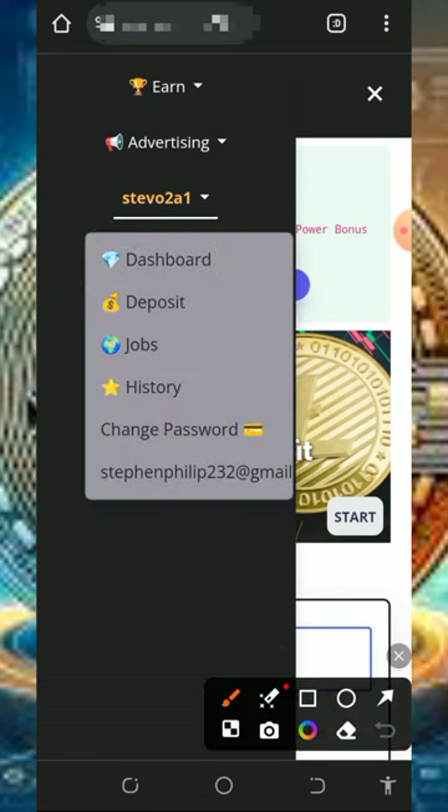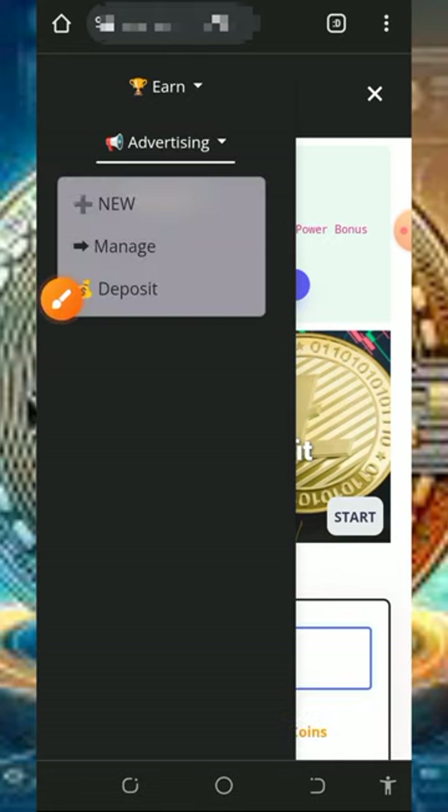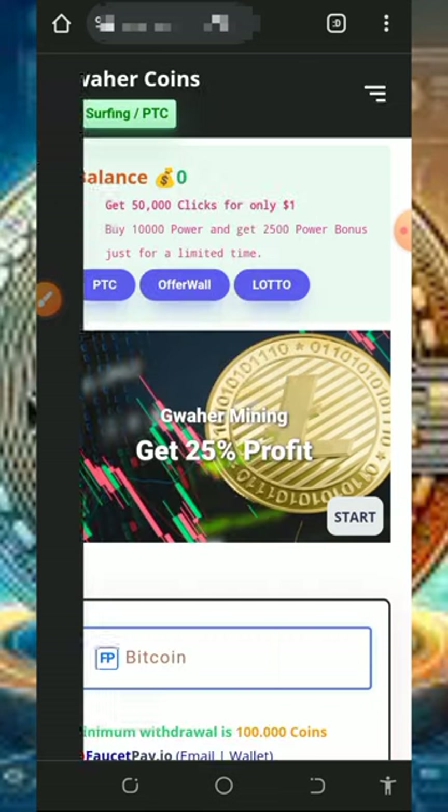You can also check out the Jobs section to see job vacancies you can complete to earn more points. Additionally, you can use this website to place advertisements and gain more traffic to your website or blog. Tapping on the Advertisement section reveals a deposit option for purchasing ads. After depositing, tap New to create a new campaign.